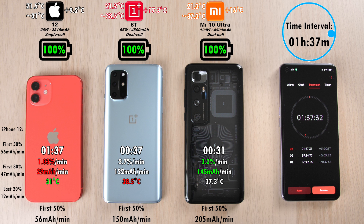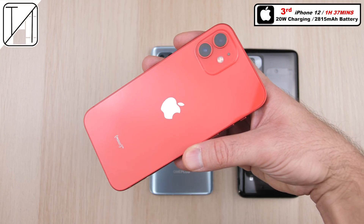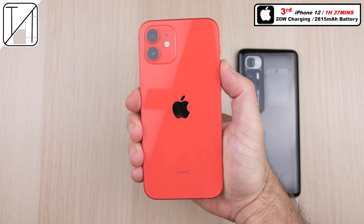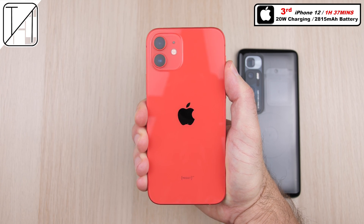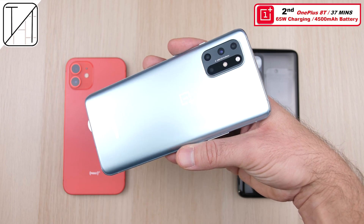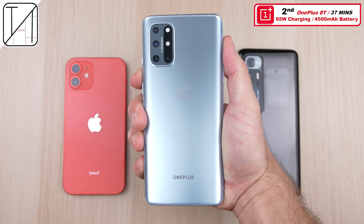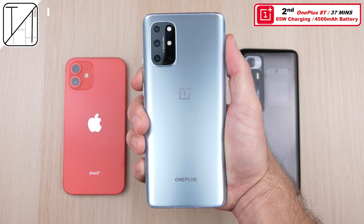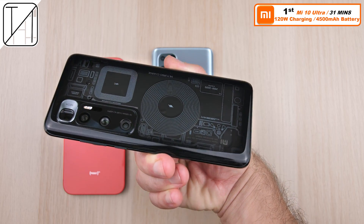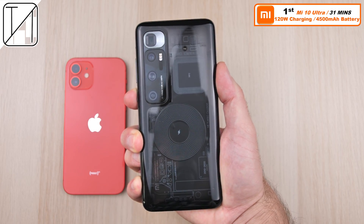That is ridiculously slow. The Xiaomi was definitely the best in this case. Third place: the iPhone 12 with 1 hour and 37 minutes, with its 20-watt charging — only a 2-watt upgrade from its predecessor. OnePlus 8T: an hour quicker than the iPhone 12 at 37 minutes, with triple the size wattage block and a much bigger battery. First place: the Xiaomi Mi 10 Ultra at 31 minutes, with twice the charging wattage of the OnePlus 8T — though it's much of a muchness — but the OnePlus does indeed get hotter.